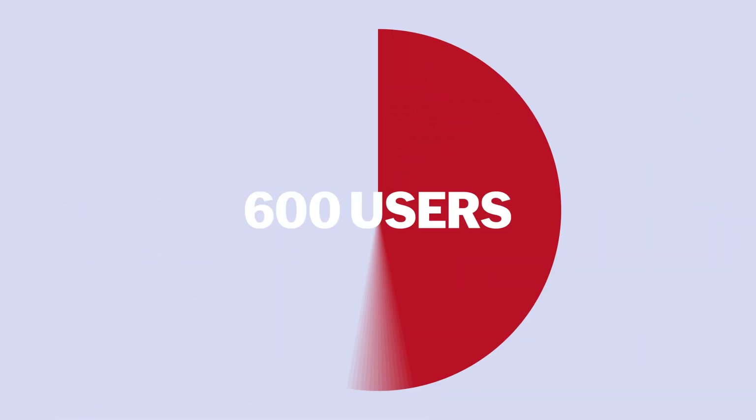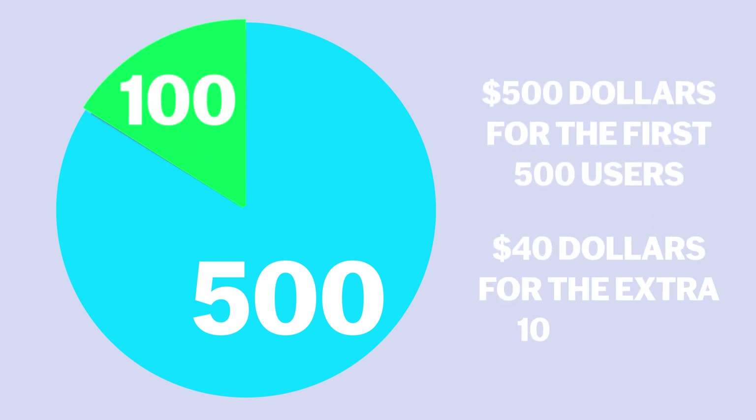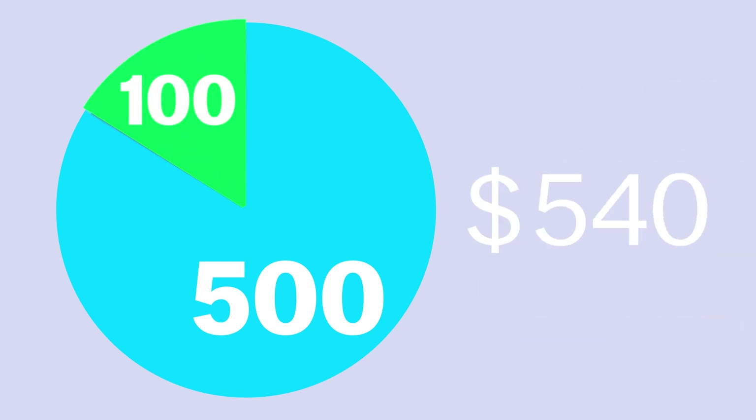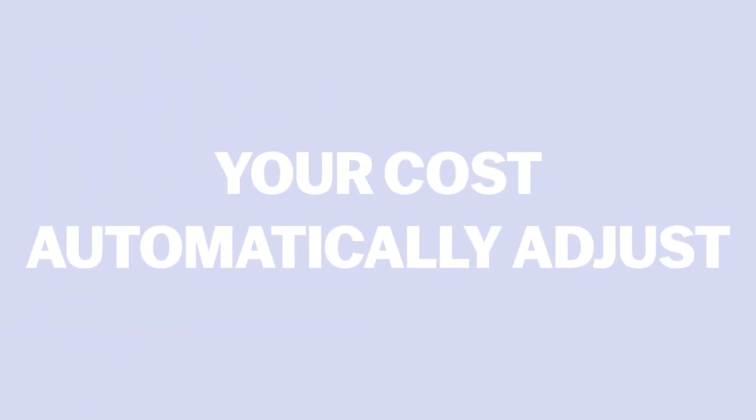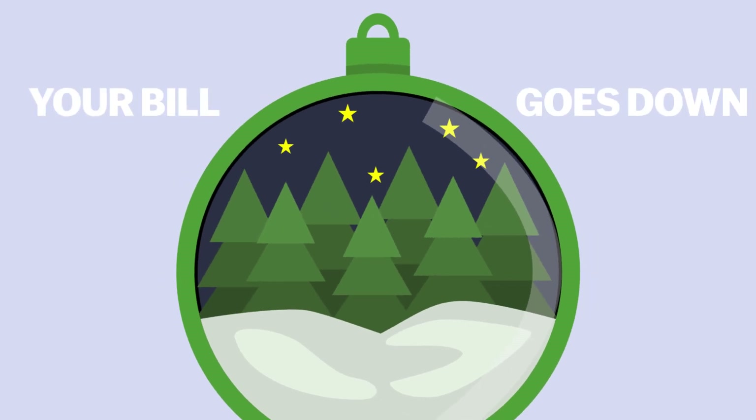So if you have 600 users in a month, you'll pay $500 for the first 500 users, plus $40 for the extra 100 users, totaling $540 for that month. And remember, your costs automatically adjust each month based on your actual usage. Fewer users during the holiday season? Your bill goes down. It's that simple.